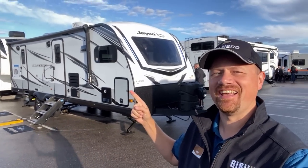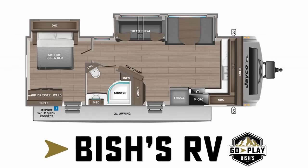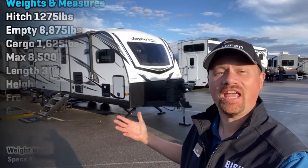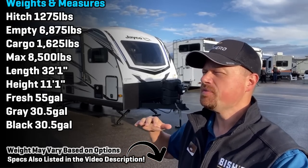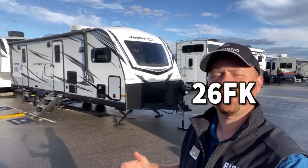Yes! It is finally here! Hey everybody! Josh, your RV nerd with Fish's RV, down here at Jayco's preview premiere display. Finally! After, like, two years ago this floor plan was announced, we are finally seeing landfall of a 25FK Whitehawk.